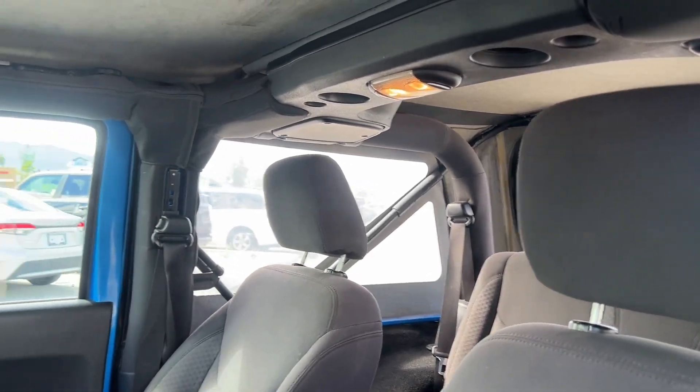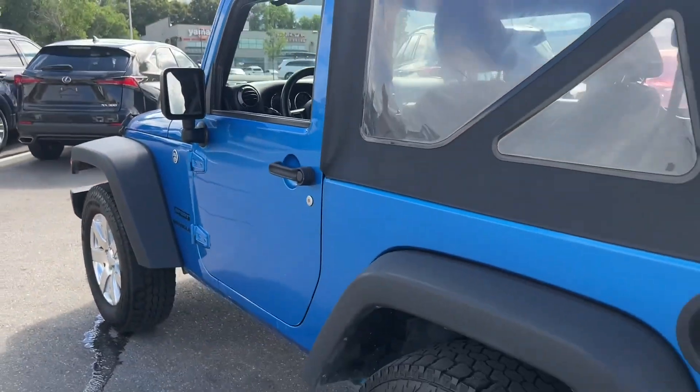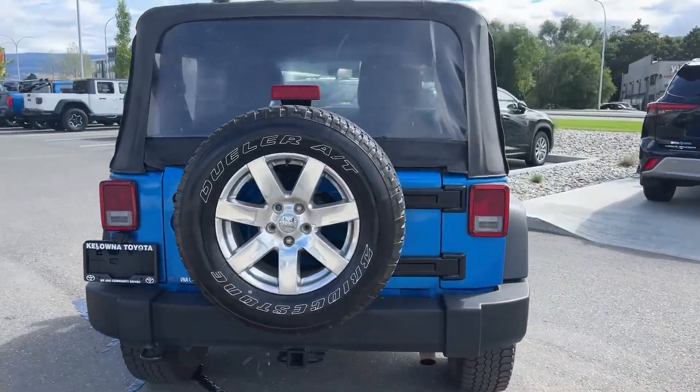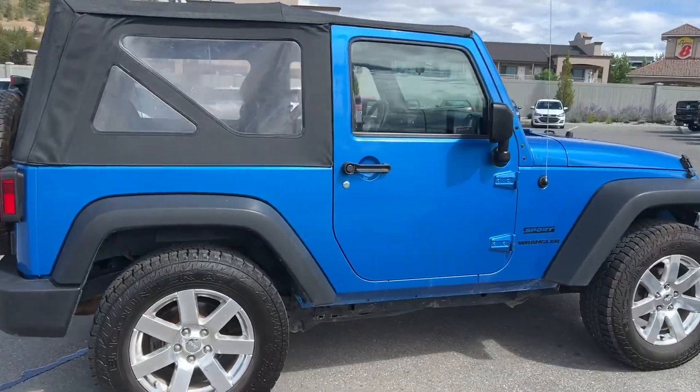If you have any questions about this vehicle, give us a call at 250-491-2475, or visit us at 1624 Cary Road in Kelowna, BC. Kelowna Toyota, where we are community driven.